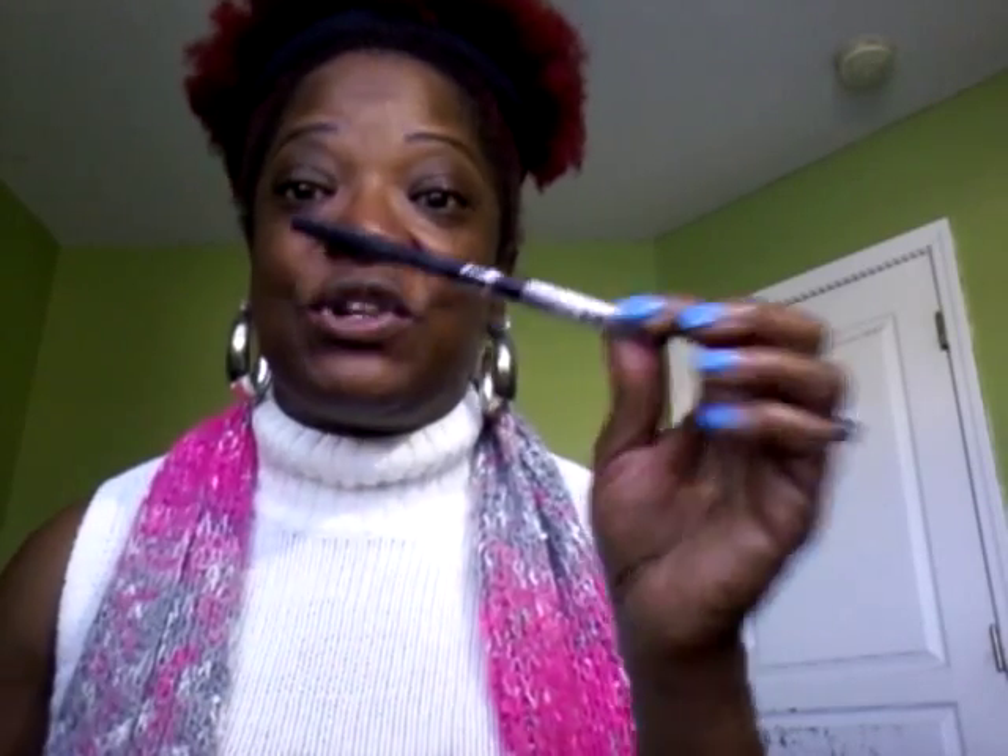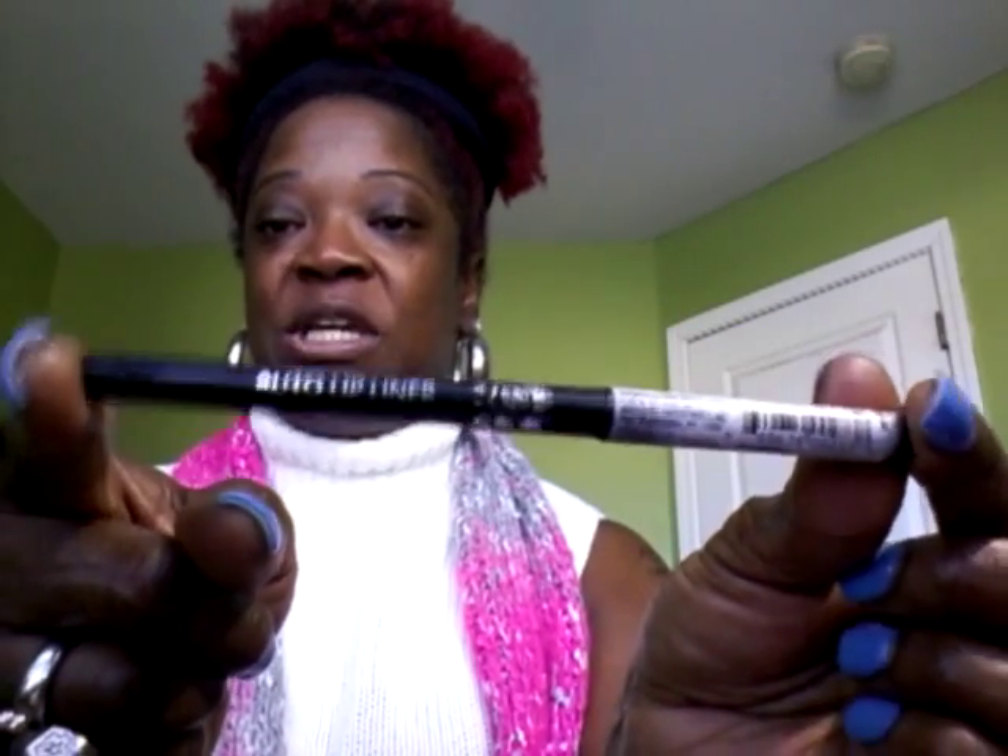And the next thing I'm going to do — I'm trying to start using these lip liners, guys. Once again, we must use our makeup. Makeup is not meant to be collected. It is meant to be used. So guys, let me go ahead and show you that I have this auto lip liner by Ruby Kisses.